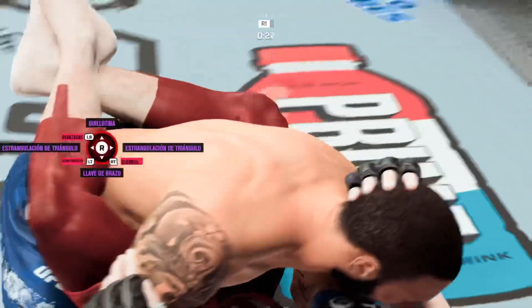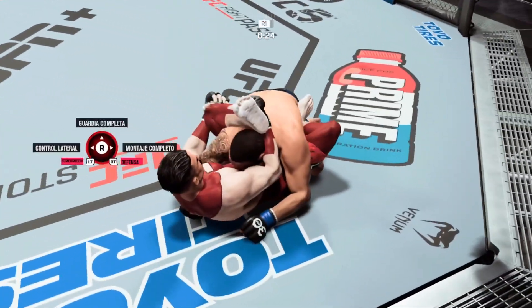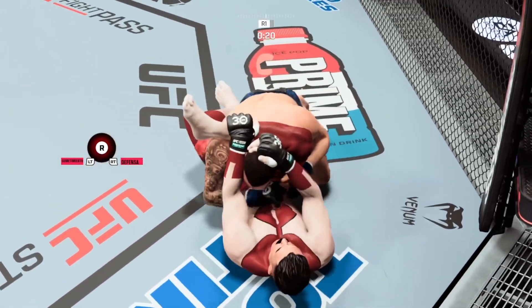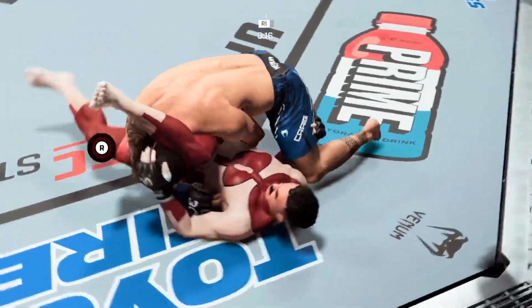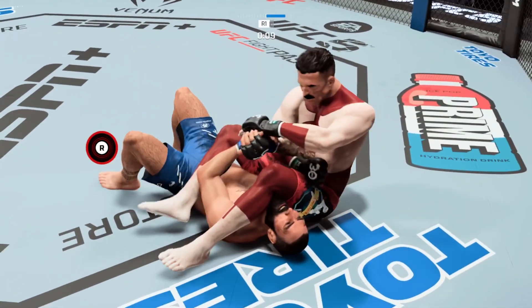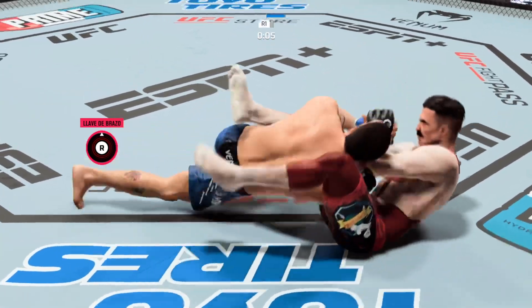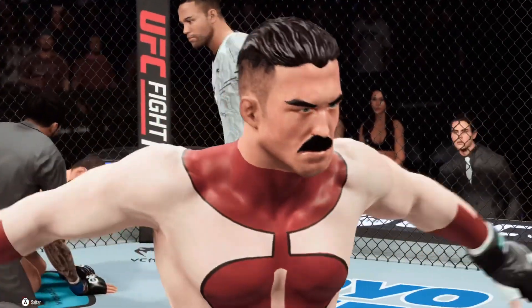Level change — goes for the takedown. Rubber guard for him now. Some people believe this is nothing more than a stall tactic. He's setting up another submission. A compromising spot here — triangle choke is locked in. Trying to finish the arm bar now. All he's got to do is get his hip up into the back of the elbow to get the finish. And there it is! Alvin gets the finish by submission!